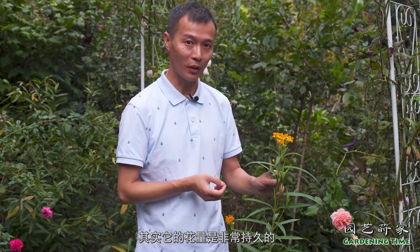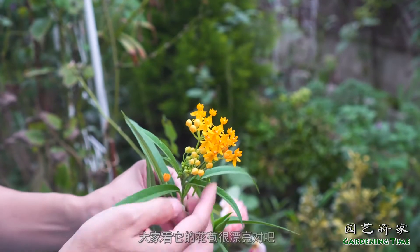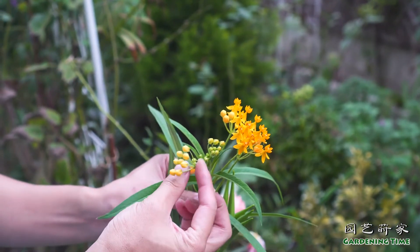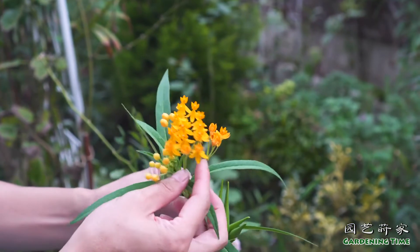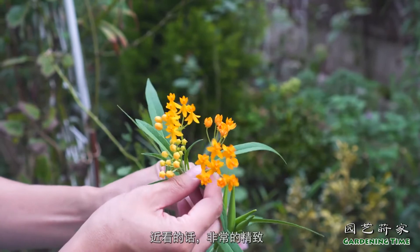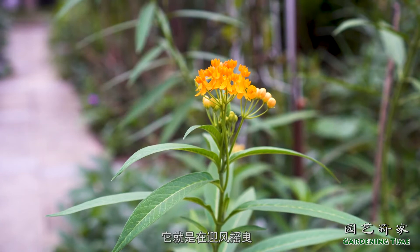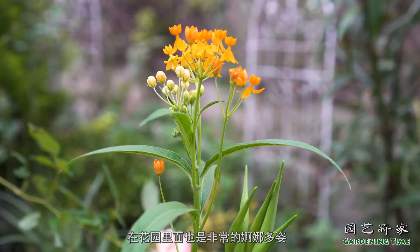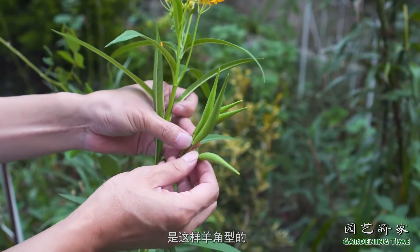这个开橙黄色花的植物就是玛丽金，大家可能比较熟悉。它的花量非常持久，一直在开，从春天到现在，有时候到冬天不太冷的时候还能开。它的小花非常精致，大家看它的花苞，很漂亮。开花的时候排列整齐，很有序列感，近看非常精致，远看在花园里迎风摇曳，婀娜多姿。